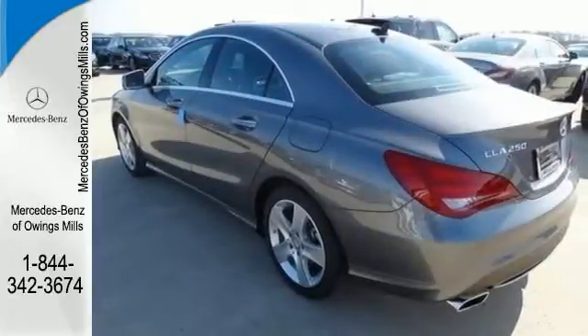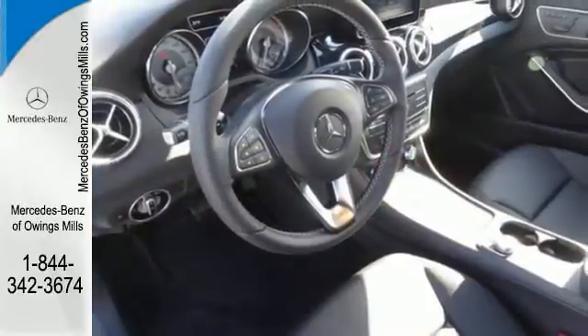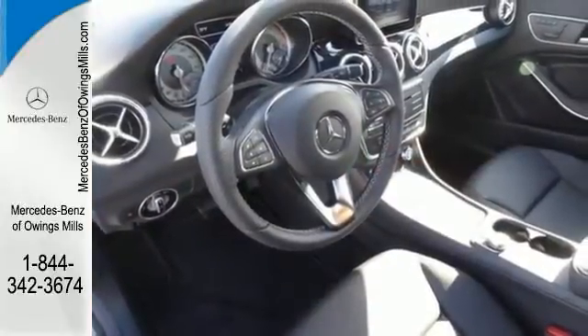The four-door coupe design helps you cut through the wind while still leaving room for five people. You and your passengers will be taken by how perfectly placed the 7-inch color display and central controller are, and how the cabin is so pleasing to the eye it invites touch.